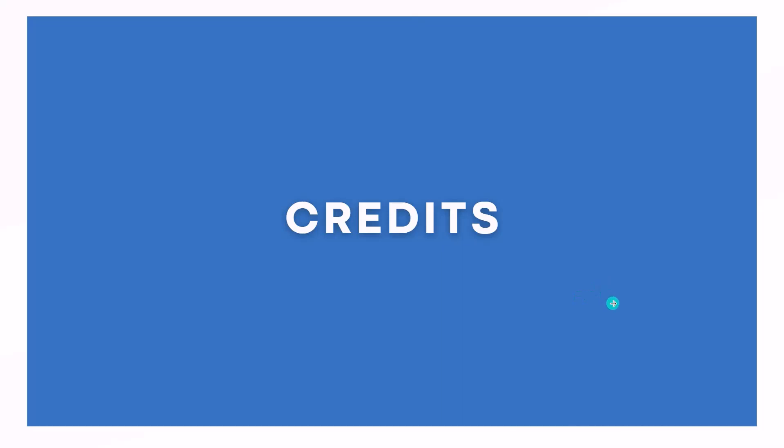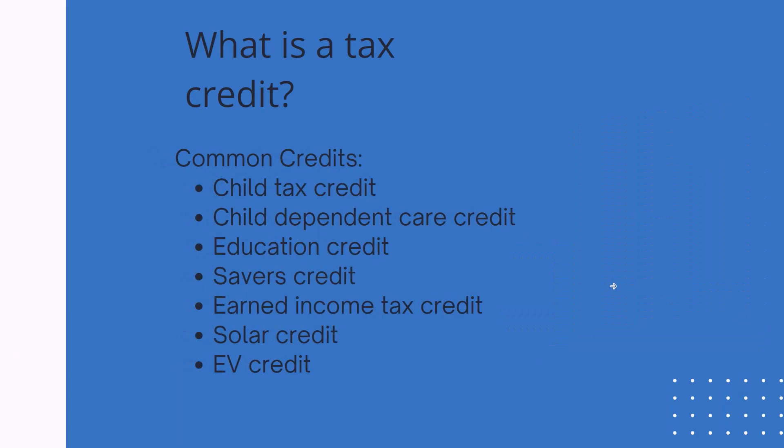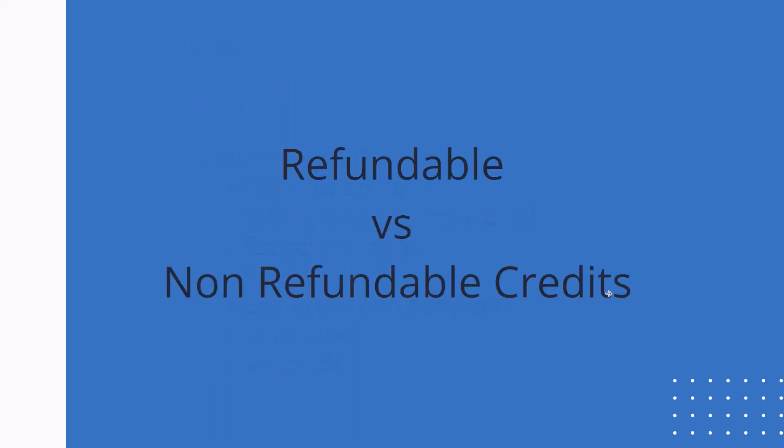Now let's talk about credits. Some common examples of tax credits are the child tax credit, child dependent care credit, education credit, the saver's credit, earned income tax credit, and solar and EV credits. There are also two different types of credits: refundable and non-refundable. Non-refundable credits are going to require a tax liability to use them, meaning you need income on your return — either business income or W-2 income — that those non-refundable credits can offset. I'll cover this more later when we look at the tax return.